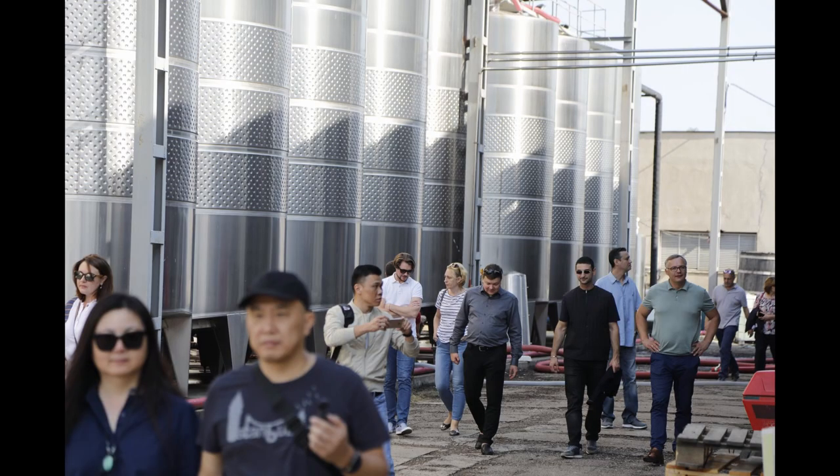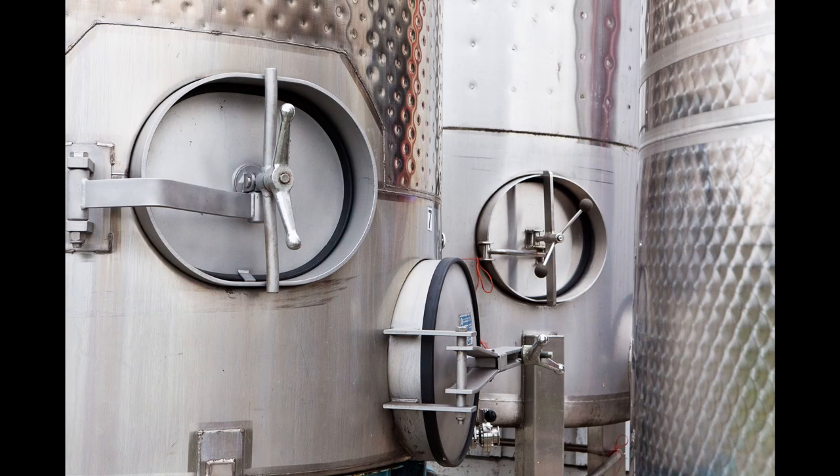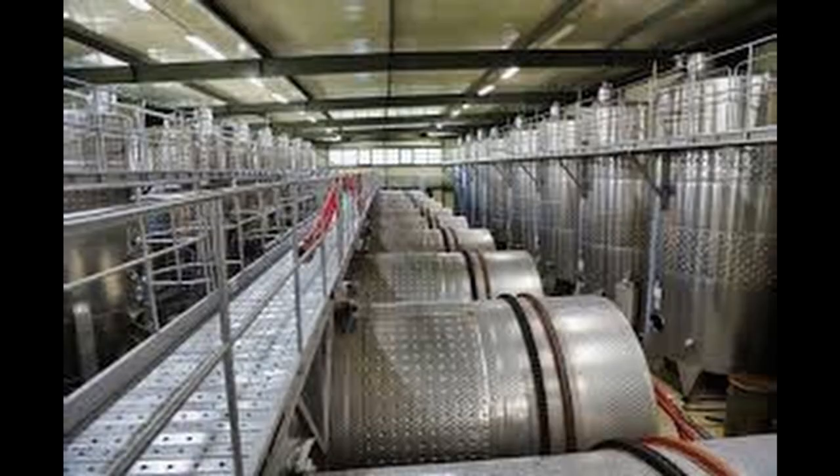The first winemaking vessel we are going to talk about is the stainless steel vat. You might have seen it in wineries all around the world, and Georgia is no exception, because this is the most neutral, most convenient winemaking vessel — good both for a big company and for the small winemaker who is just starting out in the world of wine. Stainless steel vats are the most neutral ones, meaning they don't have any extra influence on wine taste-wise.